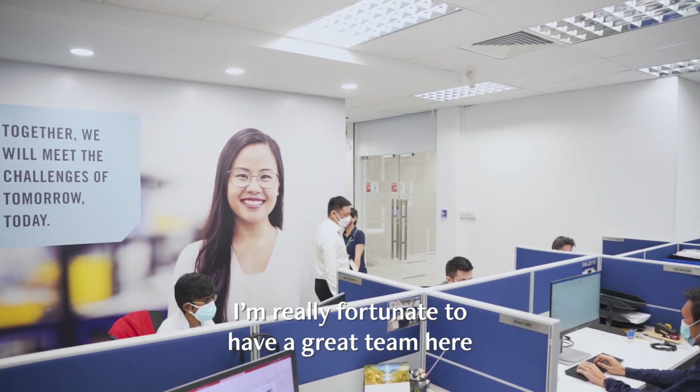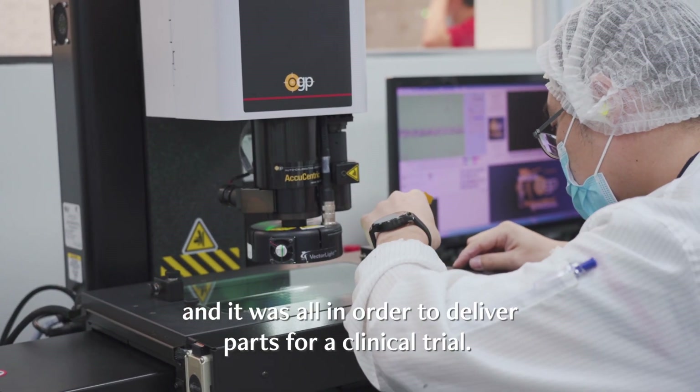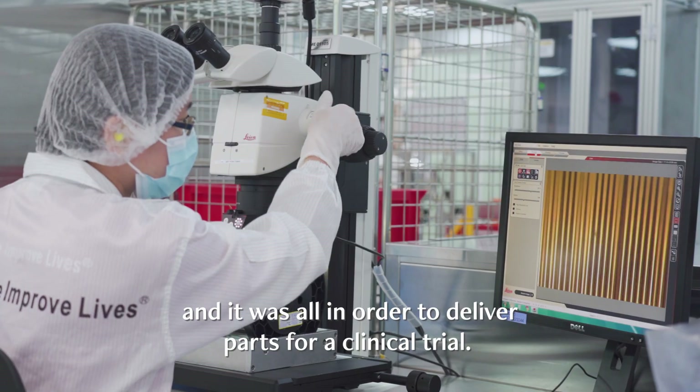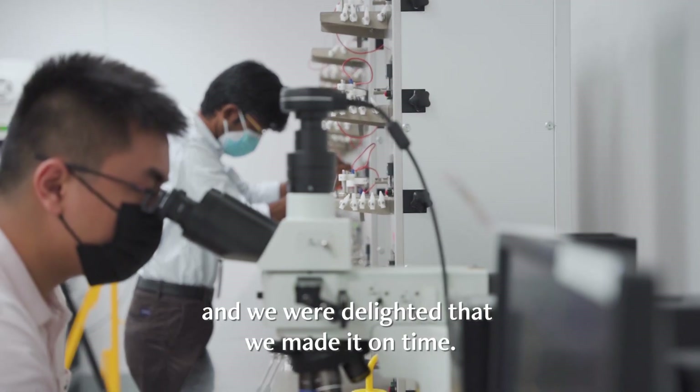I'm really fortunate to have a great team here. We came back during the year-end and Christmas holidays, all in order to deliver parts for our clinical trials. We all knew how important it was to launch a new device in the market, and we were delighted that we made it on time.